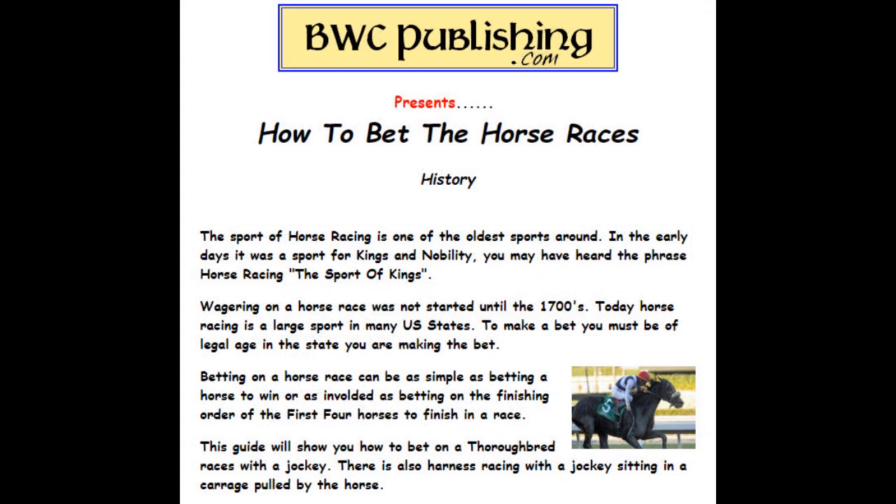Here's a little history on horse racing. Horse racing is one of the oldest sports around. In the early days it was a sport for kings and nobility — you may have heard the phrase 'the sport of kings.' Wagering on a horse race was not started until sometime around the 1700s. Today horse racing is a large sport in the U.S. and many states have it.